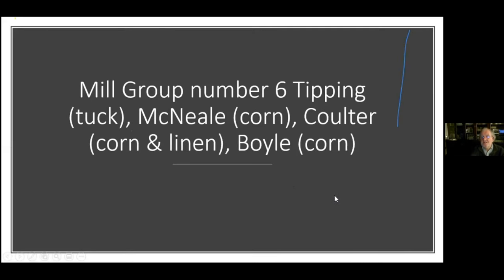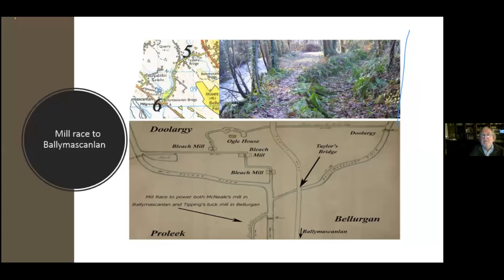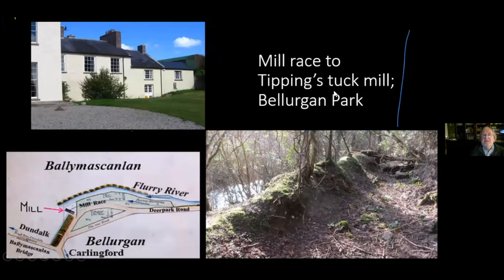On to group number six — the last group. This is the Tipping's Tuck Mill, the McNeill's Corn Mill, Coulter's Corn and Linen Mill, and the Boys. Here you have the Flurry River on the left-hand side and the mill race still going about five kilometres from the Curlew Bridge, all the way down to turn Tipping's corn mill beside the Ballymascanlan Bridge. Tipping started with a small house that gets bigger and bigger over time. The mill race is way up here above the Flurry River, showing just how much effort went into keeping the water going to the different mills.